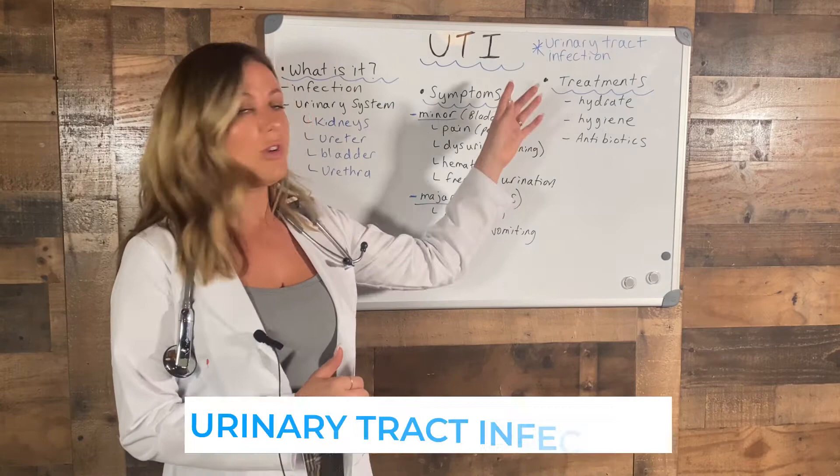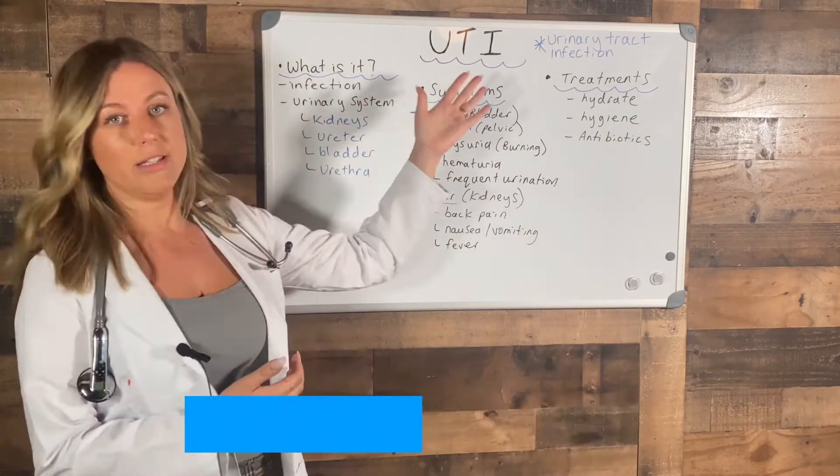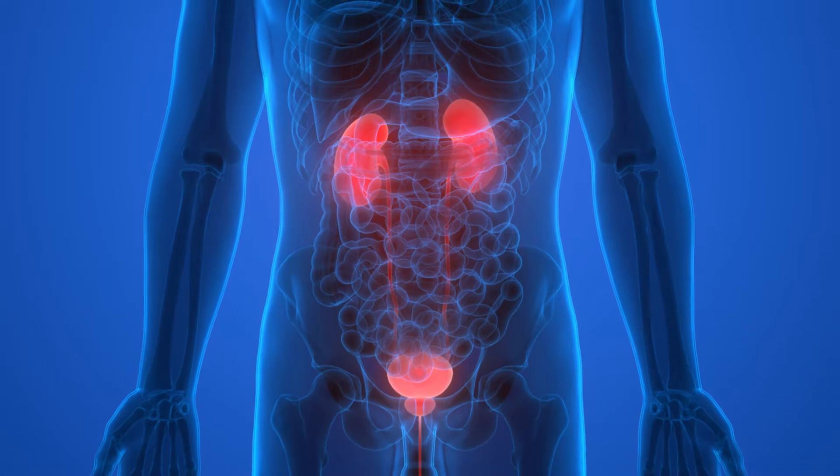UTI stands for urinary tract infection. So what is a UTI? It's an infection of the urinary system. The urinary system is where we make our pee and where it comes out of.